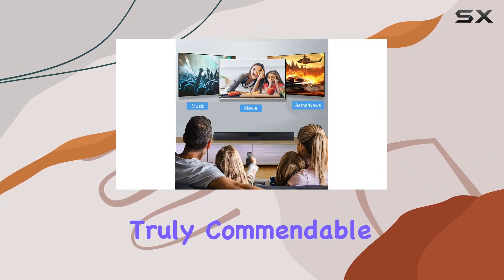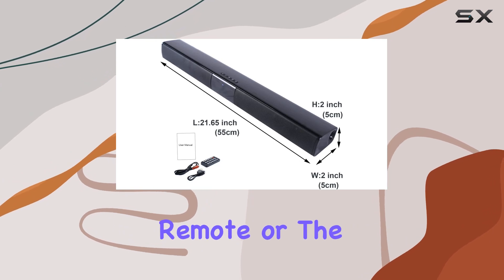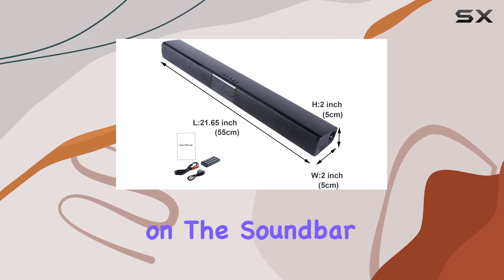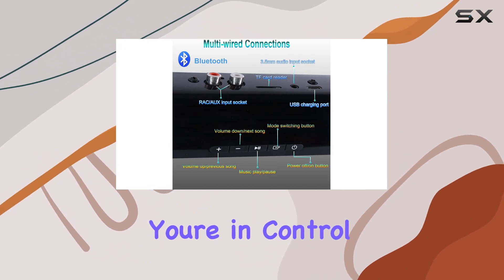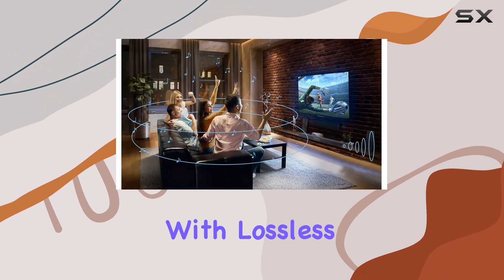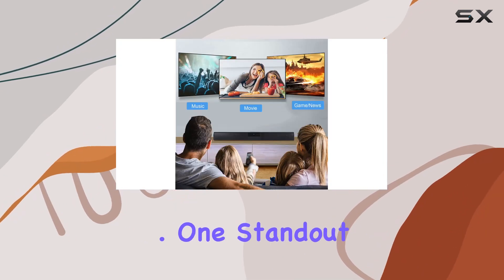Controlling your audio experience is a breeze with the included remote or the buttons directly on the soundbar. Whether you're on the couch or right next to the device, you're in control. The high fidelity lossless sound quality ensures that you get the best audio for your music and an immersive gaming experience.